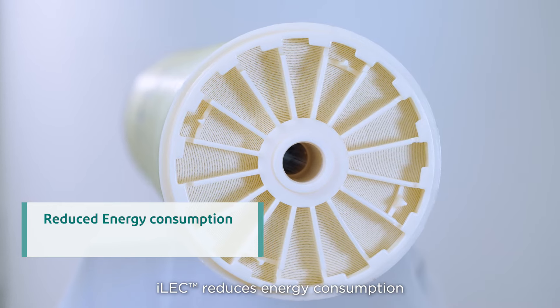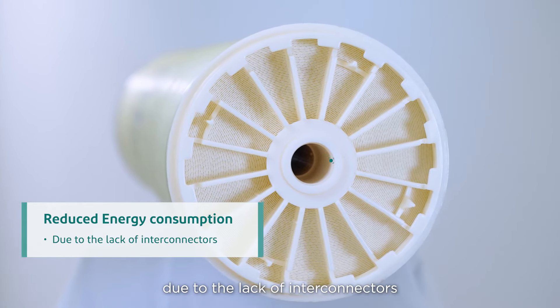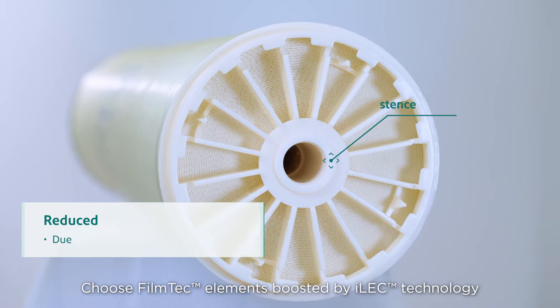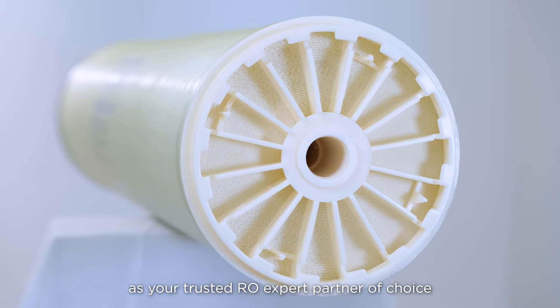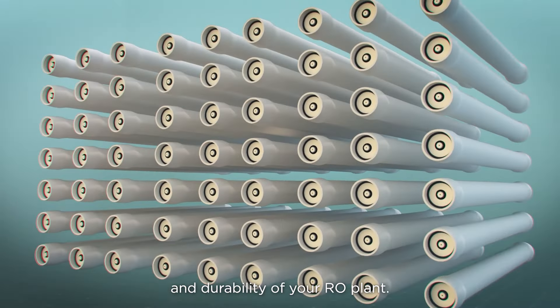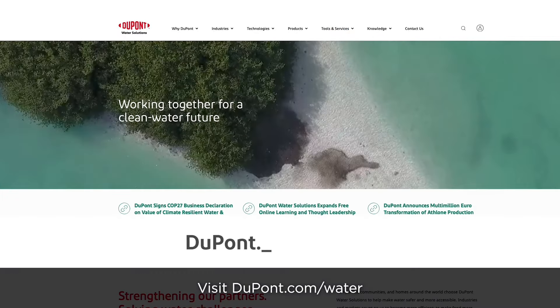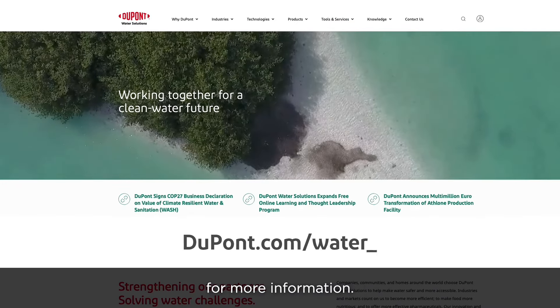ILEC reduces energy consumption due to the lack of interconnectors that create a resistance to water flow. Choose FilmTec elements boosted by ILEC technology as your trusted RO expert partner of choice to achieve superior performance and durability of your RO plant. Visit dupont.com/water for more information.